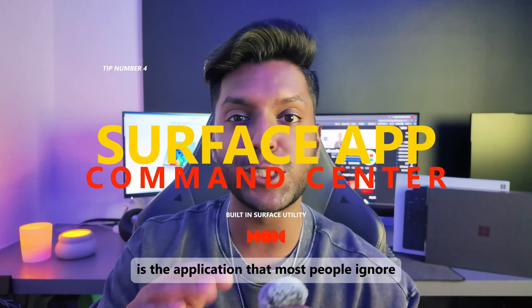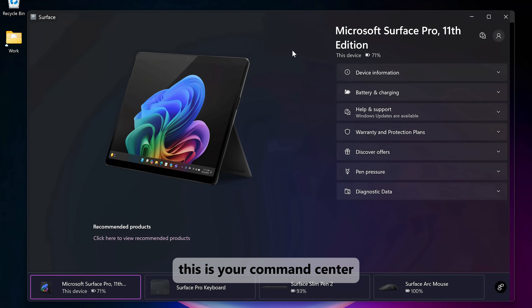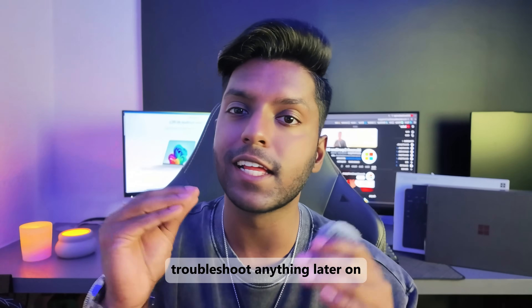Number four is the application that most people ignore: the Surface app that comes pre-installed on your device. This is your command center. You can check your warranty status, customize your pen pressure, and see your exact battery health. It's the best way you can troubleshoot anything later on.